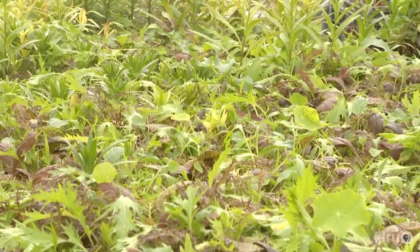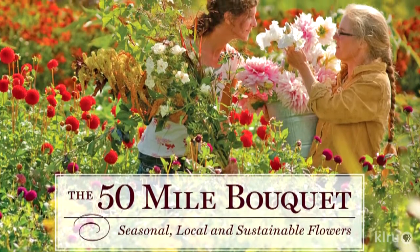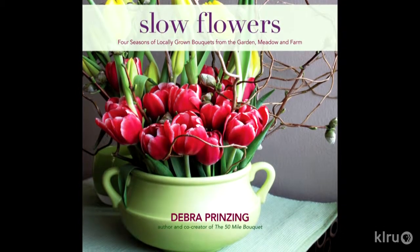You made this transition from growing produce to flowers and found it to be really rewarding and successful? Yes, but I still do produce too — covering all the bases. Now, I want to learn more about the book and some of the stories behind it. I'm particularly curious about the new book, Slow Flowers. In this, you've created a bouquet of locally grown flowers every week for a year, just to show people that this is possible and you can have this wonderful diversity.